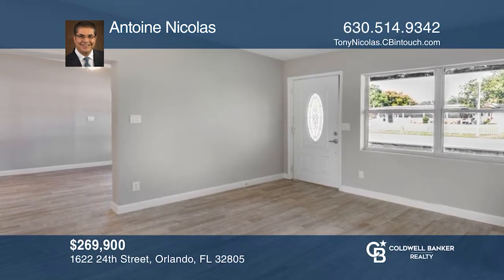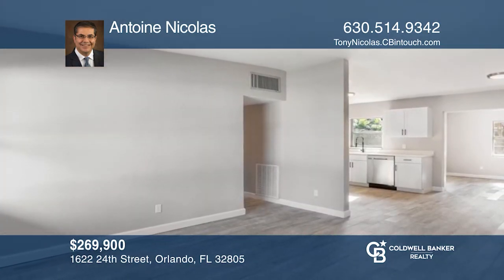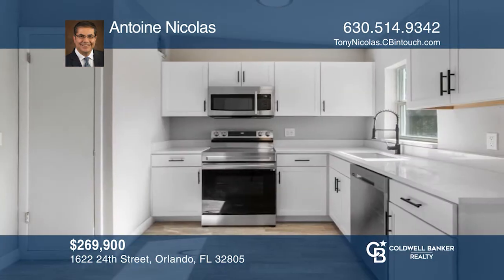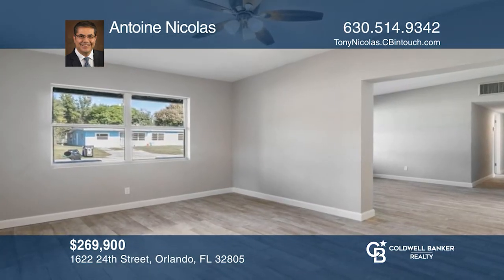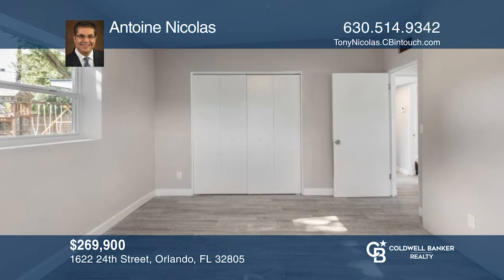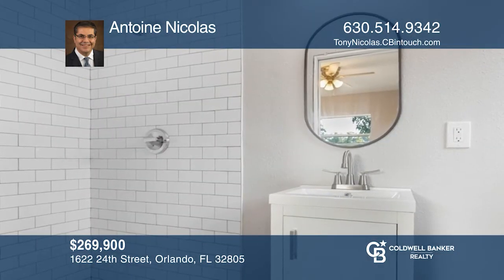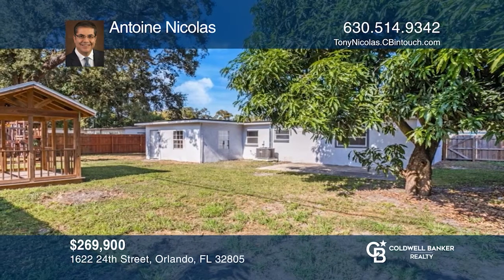Beautifully renovated home, ready to move in. Modern and elegant finishes including all new tile floors throughout the whole house. The new kitchen has brand new kitchen cabinets, brand new stainless steel appliances, and quartz countertops. The primary bedroom suite comes with a beautifully updated bathroom and a large closet. The backyard offers a covered area or gazebo, a swing set, and a large tasty mango tree. Come see it today with Tony Nicholas.